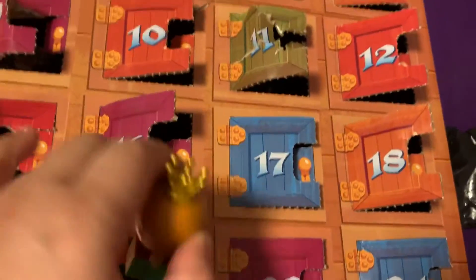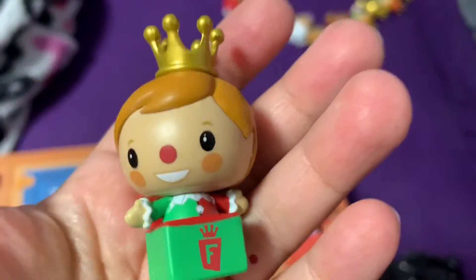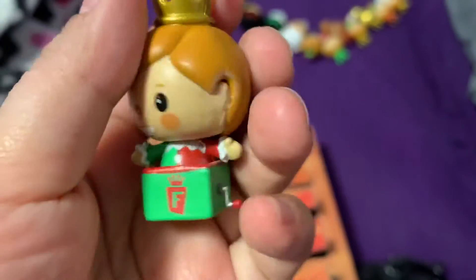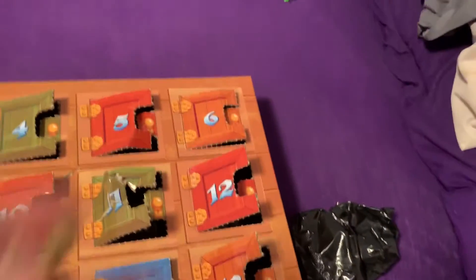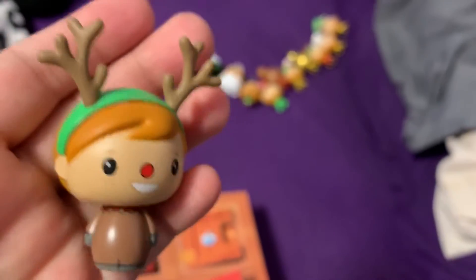My allergies are killing me today. Day 21 is Freddy with a bigger present — that's cool. Is it a jack-in-the-box? Yes, it's a jack-in-the-box — that's neat. Freddy has a jack-in-the-box. Day 23 is Freddy dressed up as a reindeer with a very shiny red nose.